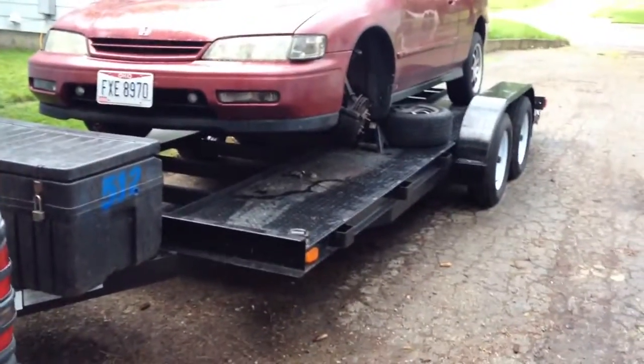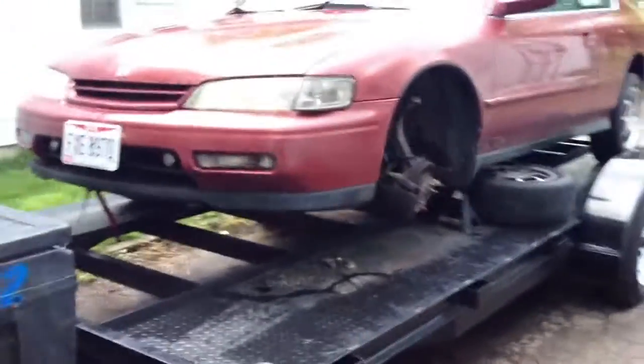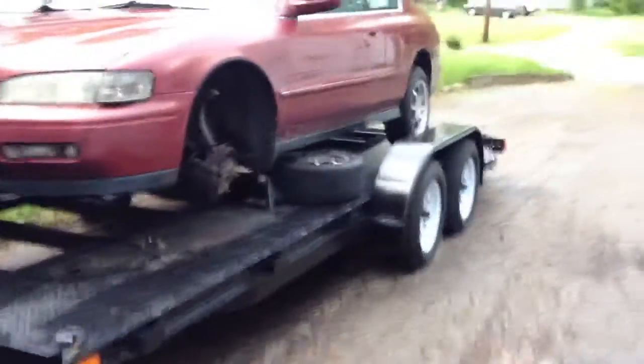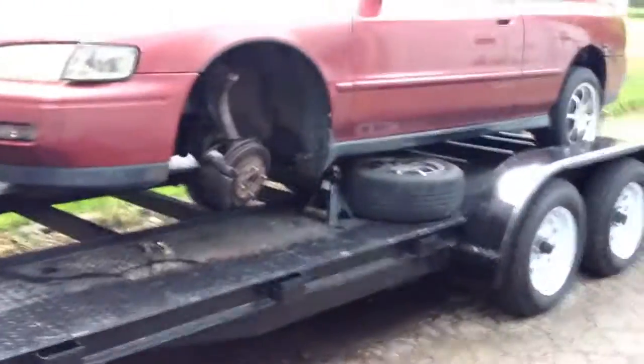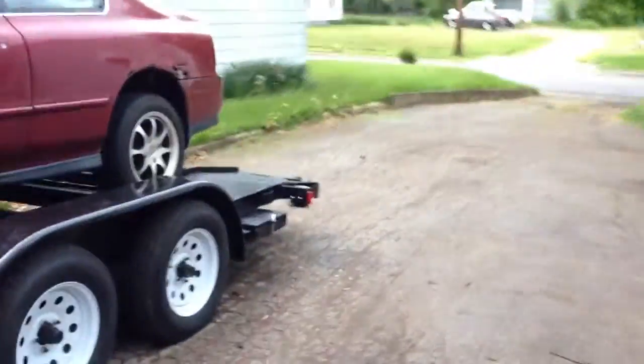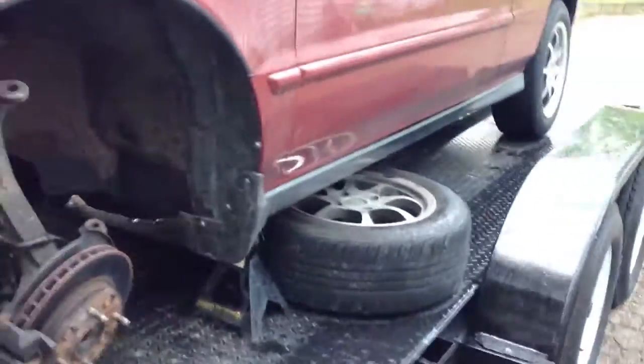My new towing rig here - I finally got me a car hauler. If anybody's on my Facebook fan page you've seen pictures of it, but I'm gonna do a little video of it right here right now. This is an 18-foot deck - it's got the 16-foot flat with the two-foot dovetail off the back. It's 82 inches wide between the wheel wells.